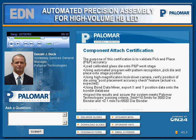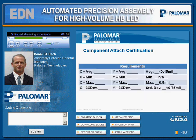For component attachment certification, the purpose is to validate pick-and-place accuracy. We start by loading a calibrated glass die onto the work stage. Using an automated program with pattern recognition, we pick the die and place it onto the stage position. Using a high-mag look-down camera, we verify the position of the die using what we refer to as PPAC, or post-placement accuracy check. Using Bond Data Miner tests, those results are exported to an Excel database that is part of our paperless system. The inspection results are made to ensure the system meets minimum requirements. This is a standard certification table filled out upon completion of the certification process. The results do not mean that one could actually place components this accurately, since these tests are done using perfect standards.